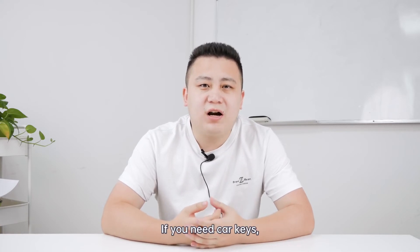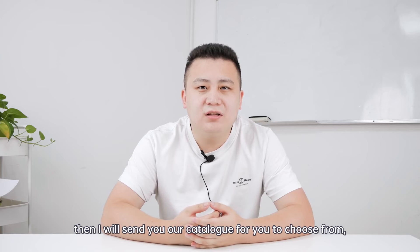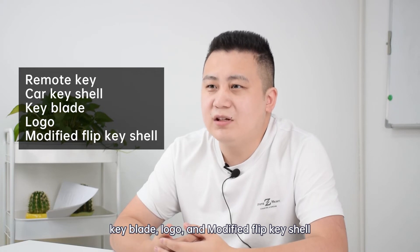If you need car keys, you can send me some of your local car brands, such as Toyota, BMW, Ford, Mazda, or Fiat. Then I will send you our catalog for you to choose from. The catalog contains remote keys, car key shells, key blades, logos, and flap key shells.